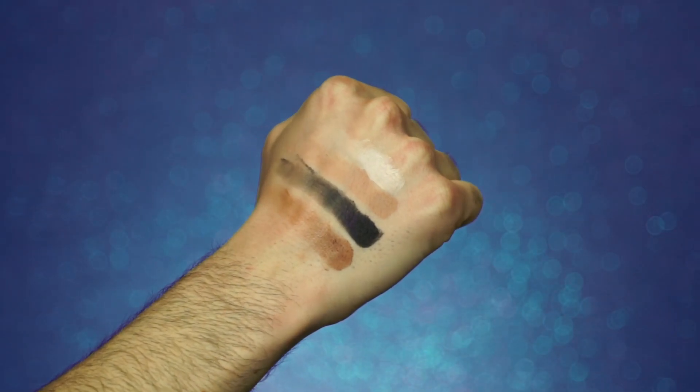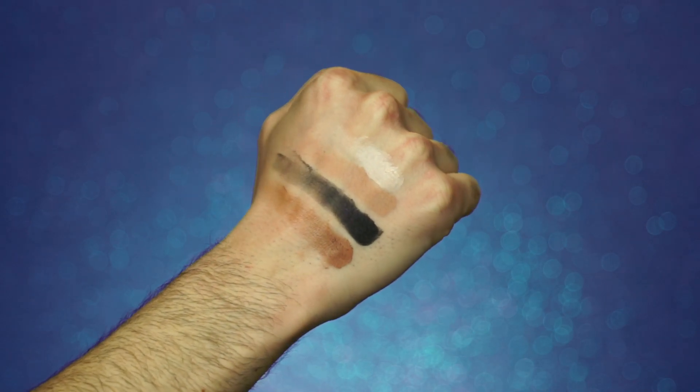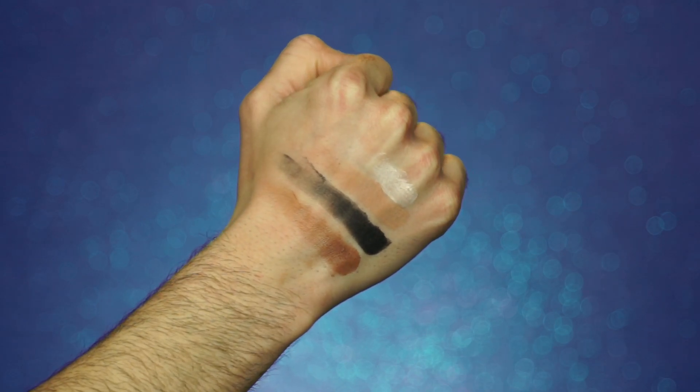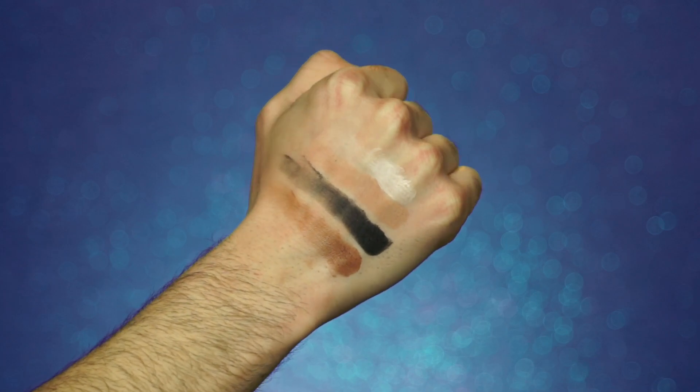First up we have the mattes: Rollin' in the Dough, So Bougie, Decadent, and Cocoa Truffle, and these are very, very pretty and pigmented. The texture was totally different with each of these — some of them were gritty but Cocoa Truffle was really, really soft. Not a big deal to me, just as long as they look good, which so far they do.